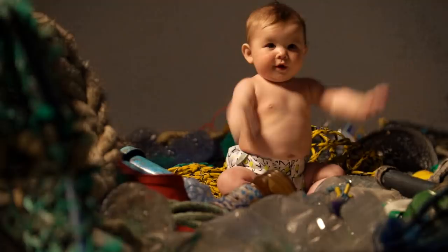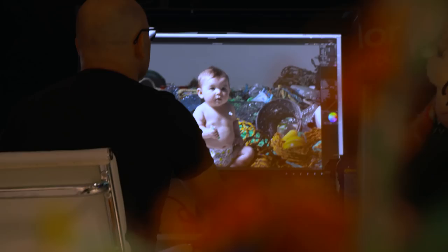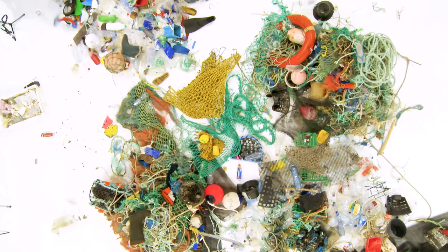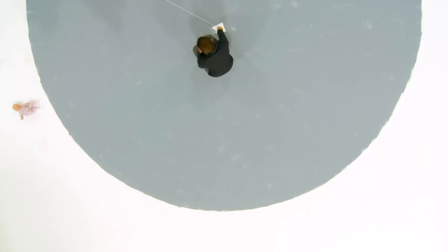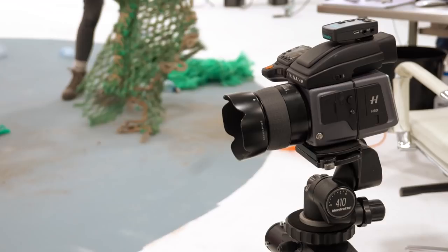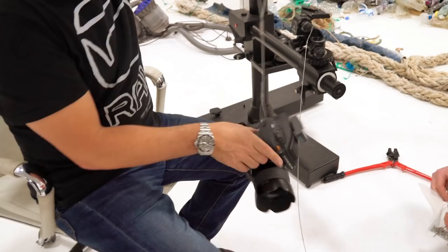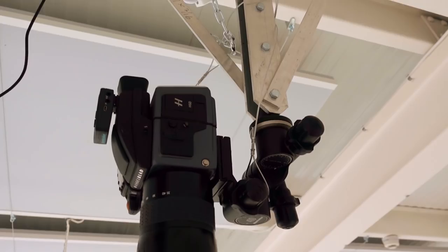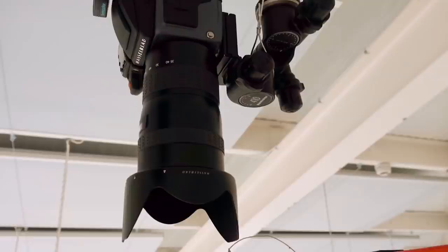That's all so good. Look, can you see yourself? Here we are. There you are. Awesome — tether tools. Solved the problem.